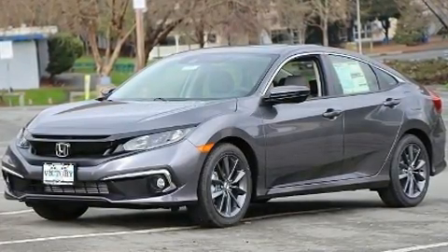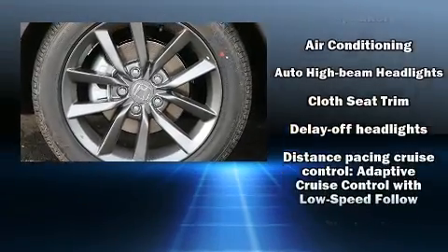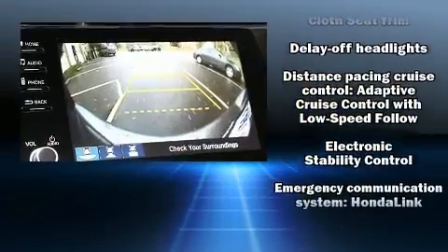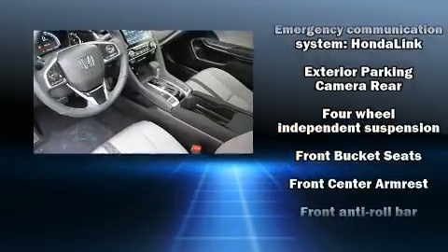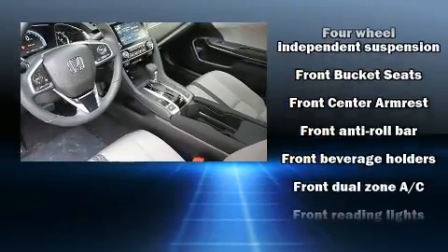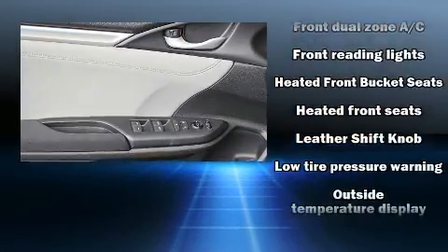Honda ensures the safety and security of its passengers with equipment such as dual front impact airbags with occupant sensing airbag, traction control, brake assist, a security system, an emergency communication system.